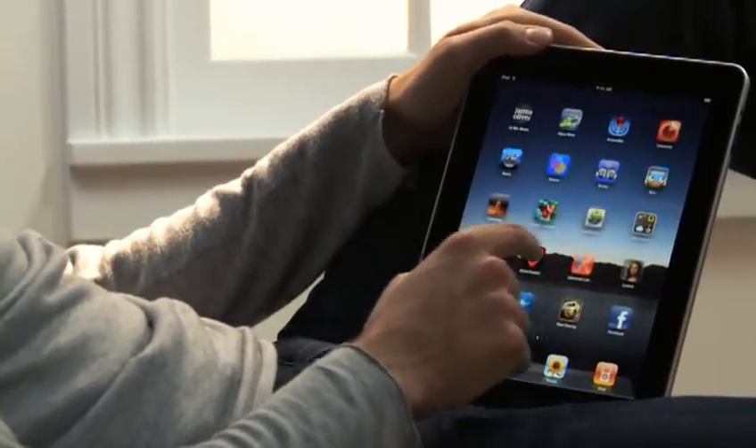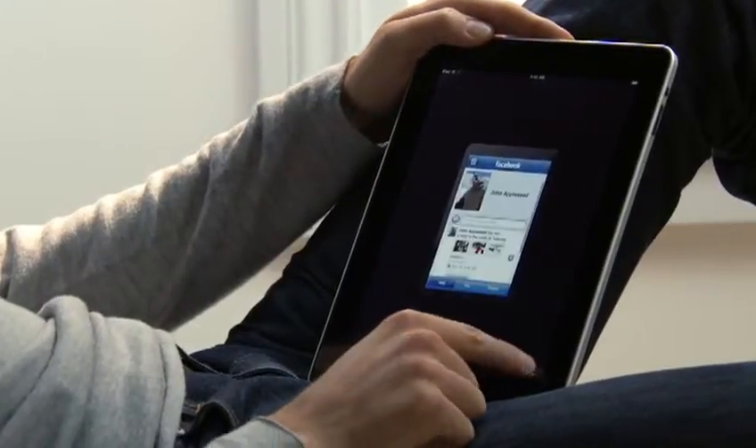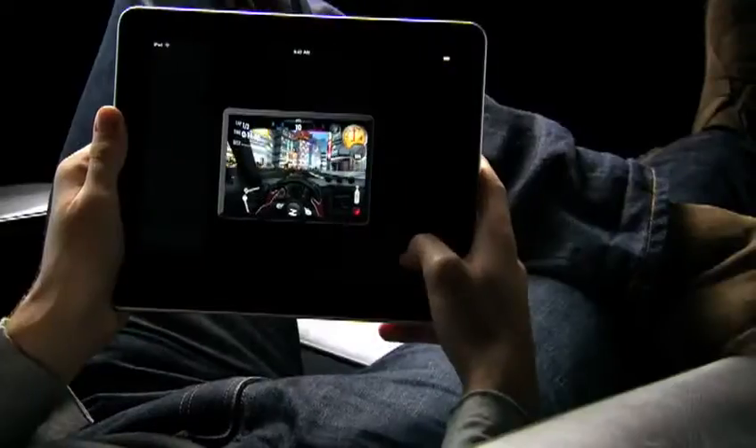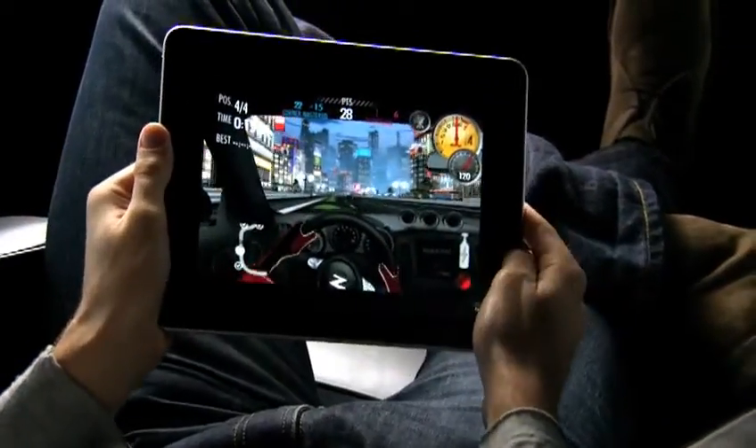We built the iPad to run virtually every one of the more than 140,000 apps available on the App Store, as well as the ones you've already downloaded onto your iPhone. So the apps you use every day, and all the games you love playing, will run on your iPad right out of the box. Plus, with the release of the iPad SDK, developers will be building apps specifically for the iPad. So there's going to be a whole new gold rush for app developers.